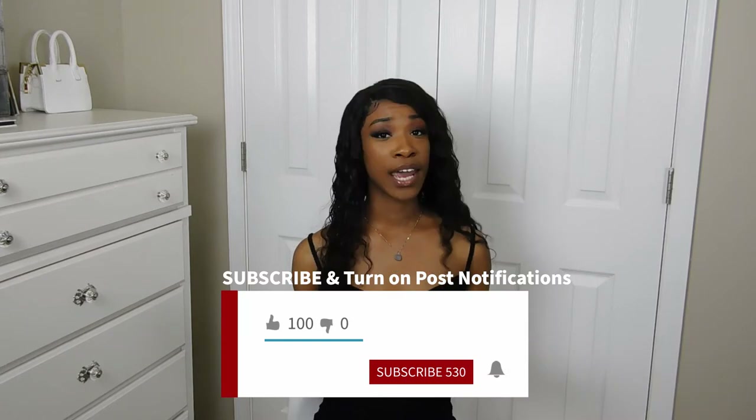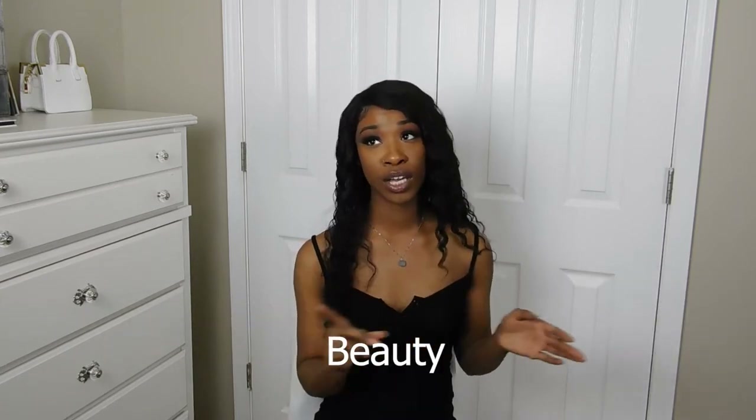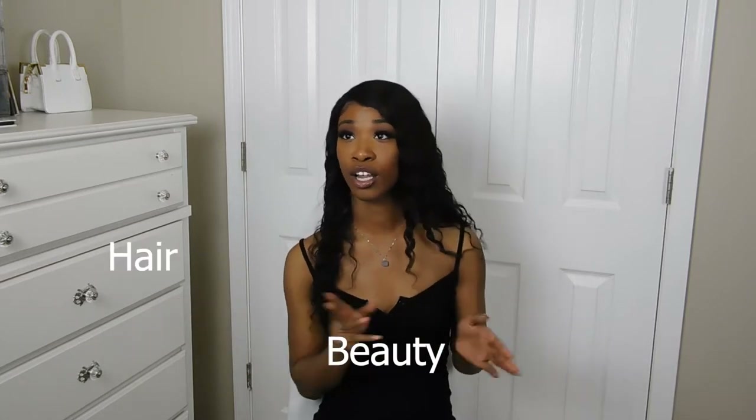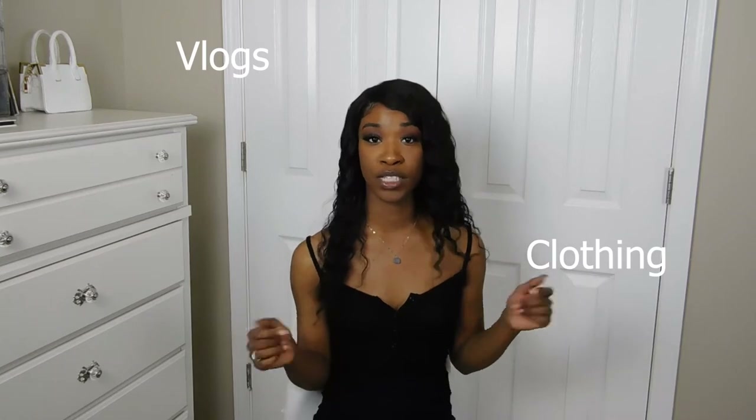What's up y'all, it's your girl Kelly, welcome back to my channel. Today's video is going to be a Pretty Little Thing haul — I got a few shirts, some pants, some dresses. Before we get into that, make sure you follow me on Instagram at mykaway.nico underscore, hit that subscribe button and the bell too. I post beauty, hair, clothing videos, and vlogs, so go ahead and subscribe.